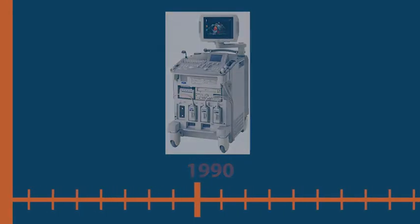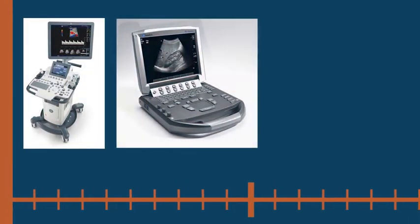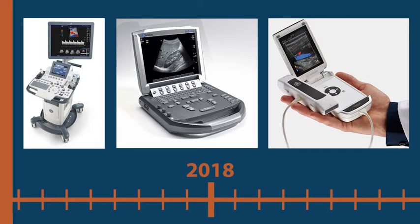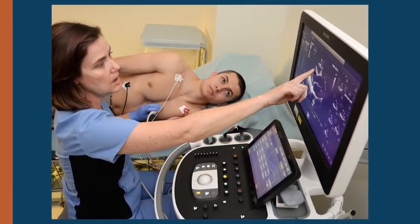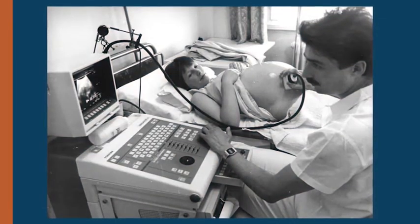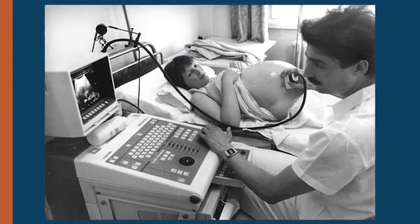Over the past few decades, advances in image quality, portability, and affordability have made ultrasonography an ideal bedside tool for non-radiology physicians, both for diagnosis and procedural guidance. In specialties such as cardiology, obstetrics, and emergency medicine, formal training and accreditation in ultrasonography is well established.